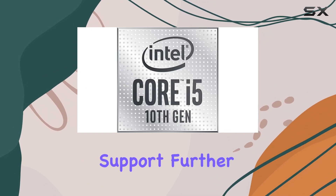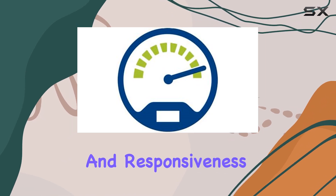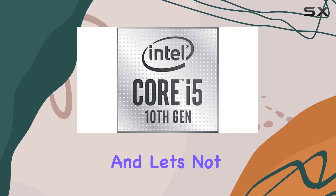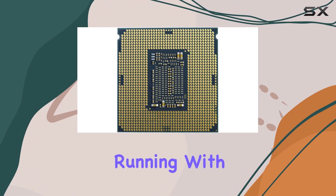Its Intel Optane memory support further enhances performance, ensuring lightning-fast data access and responsiveness for your applications. And with a cooler included in the box, you can get up and running with your new processor without the hassle of purchasing additional cooling solutions.